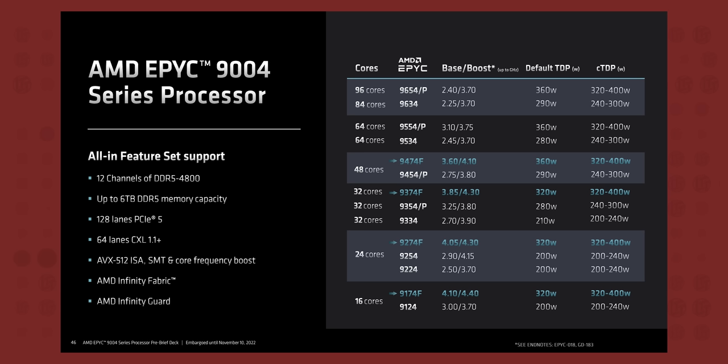The other major upgrade this time around is core counts. Across the 18 total SKUs launching for Genoa, the max cores per socket has increased by a whopping 50% from 64 to 96 cores, with the minimum core count seeing a bump from eight to 16 cores on the lowest end SKUs.